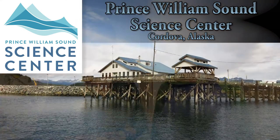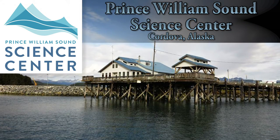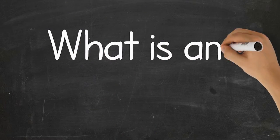Hello! Today we're here with Dr. Mary Ann Bishop. She's our research ecologist at the Prince William Sound Science Center. So Mary Ann, what is an ecologist? What does that mean?